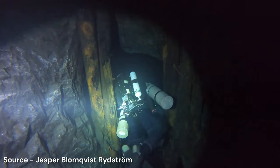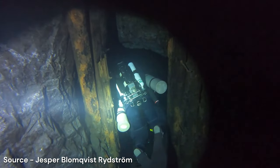Darkness, tight spaces, claustrophobia, being buried alive, being trapped underground — and so on.